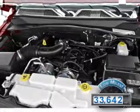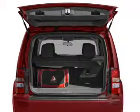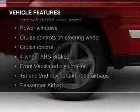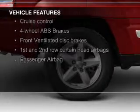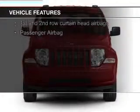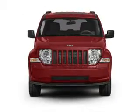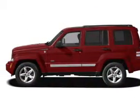With fewer than 35,000 miles, this vehicle has a long road ahead. The features include Sirius XM satellite radio, digital audio input, aluminum rims, an adjustable tilt steering wheel, cruise control, keyless entry, split rear seats, an MP3 player, privacy glass, and air conditioning.